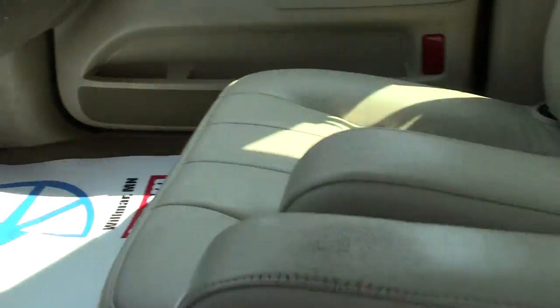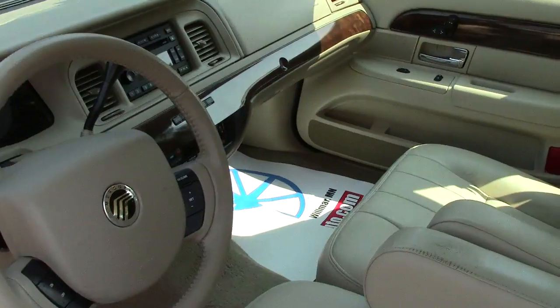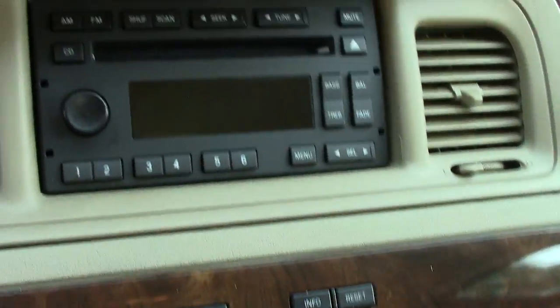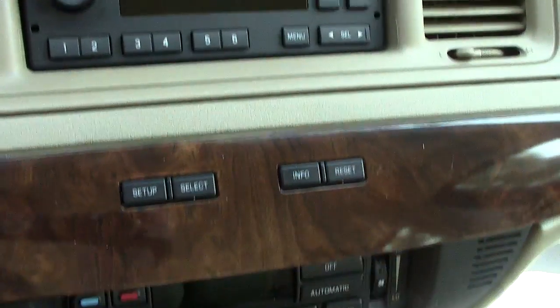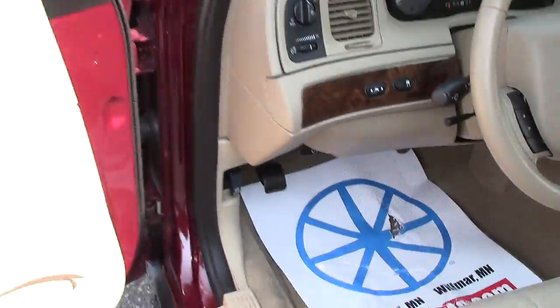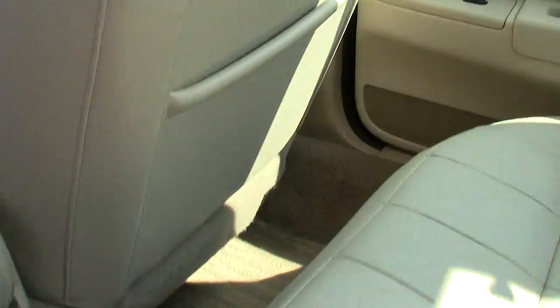On the safety front, there's an airbag in the steering wheel and out of the dash right there. Very nice leather seats throughout to add to the comfort level of this vehicle. You can go in and check out all of your audio controls there, and then your climate controls down here.